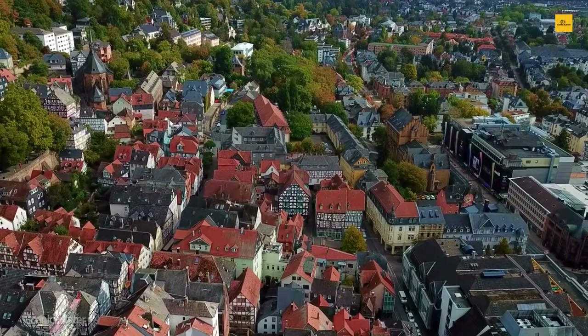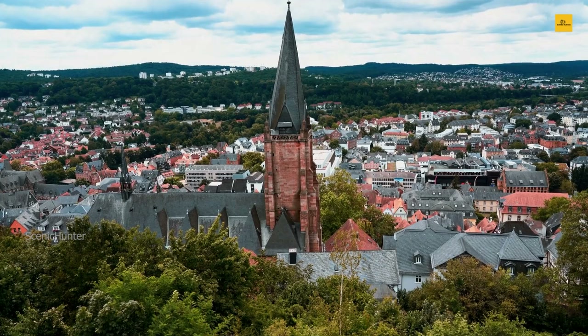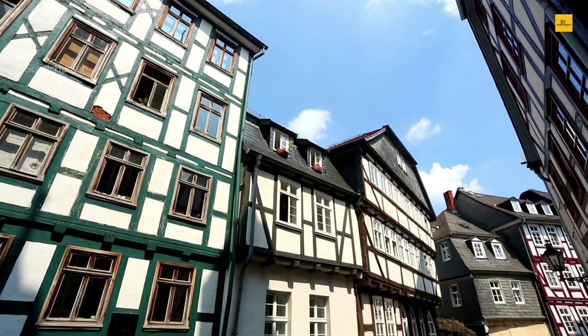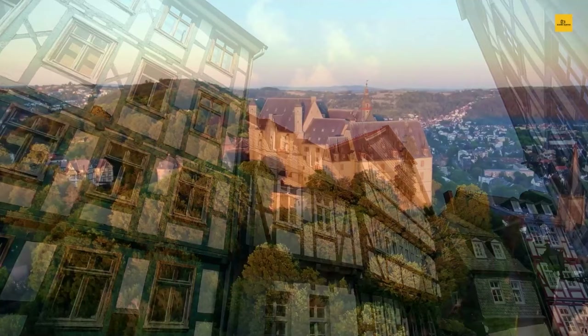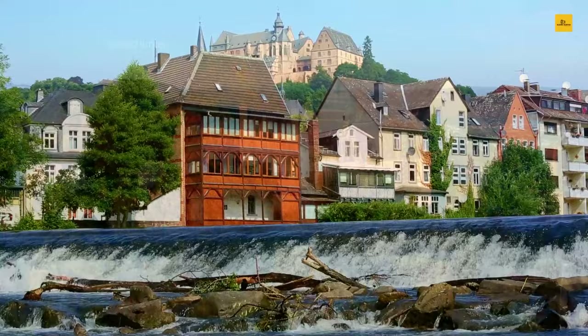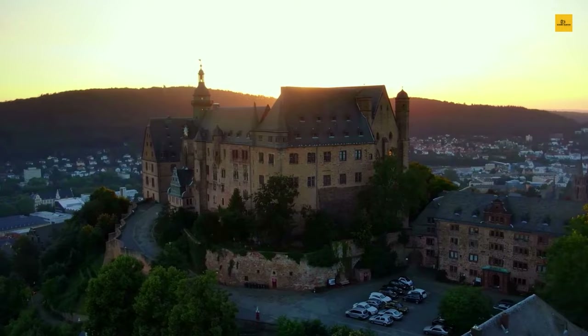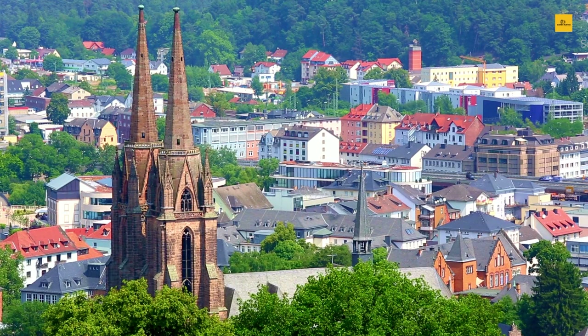Marburg's historical significance comes to life at St. Elizabeth's Church, where the relics of St. Elizabeth are preserved. To taste academic culture, visit Philips University, one of Germany's oldest universities. The bustling student population infuses the town with youthful energy. Nature enthusiasts can explore the nearby Marburgaland, a region of rolling hills and dense forests. Marburg's allure lies in its ability to seamlessly bridge the past and present, making it a captivating destination for history buffs, nature lovers, and curious travelers.